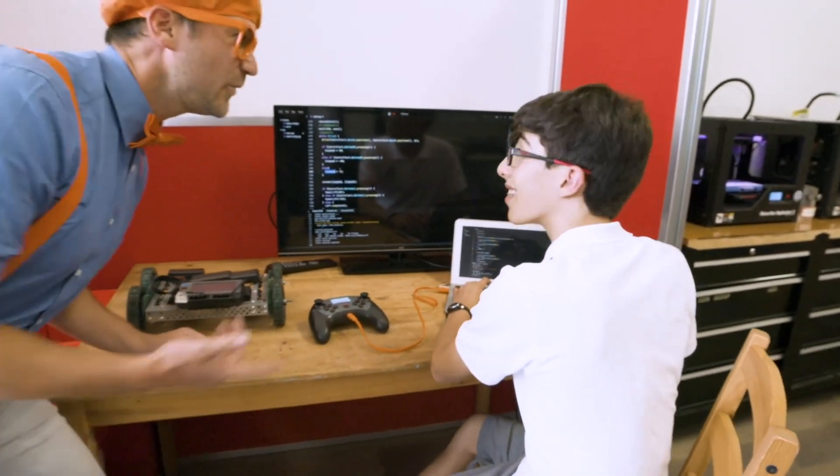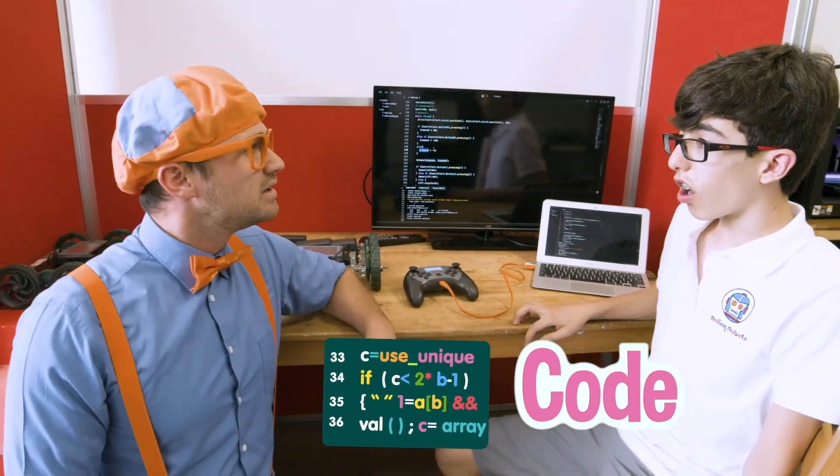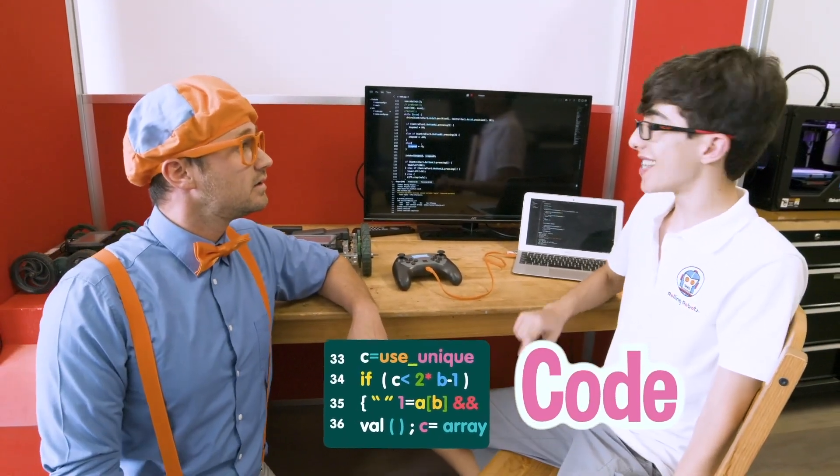Who are you? My name is Sammy. Nice to meet you, I'm Blippi. What are you doing? I'm working on code for my robot. Code? What does that mean? Code is like instructions that you give to a robot to tell it what to do. Wow, that's pretty cool.